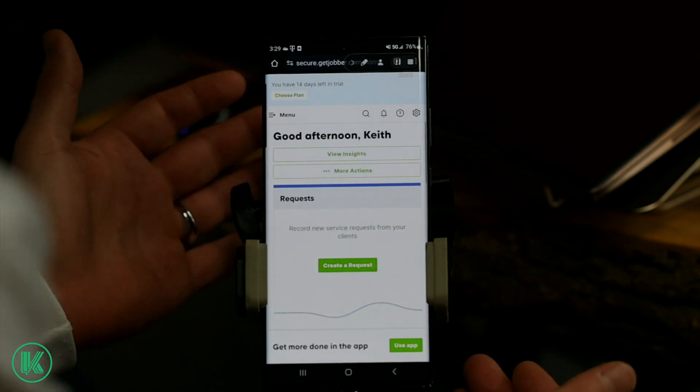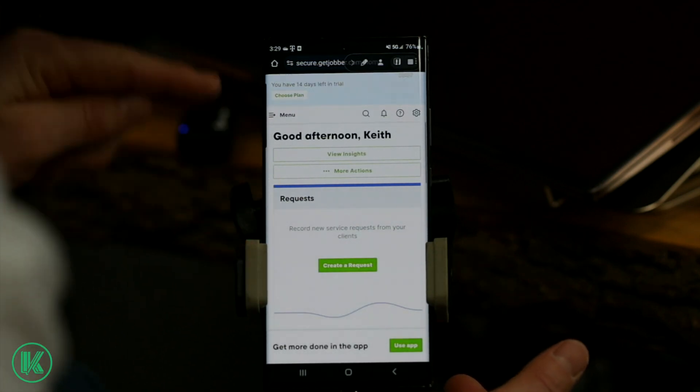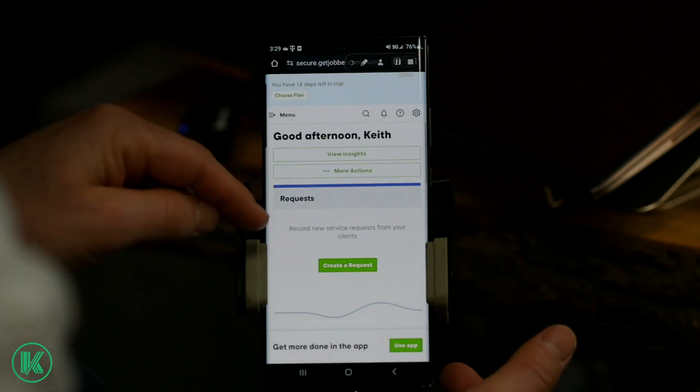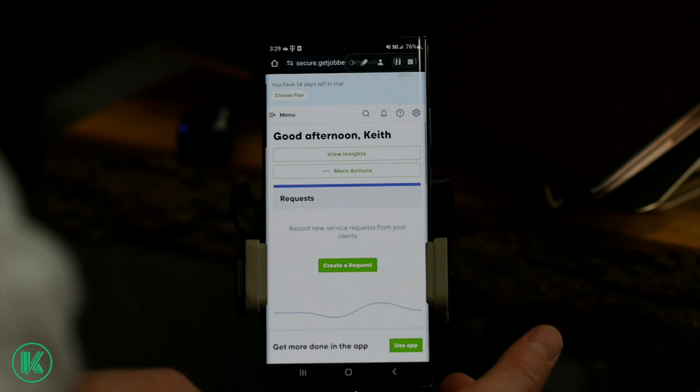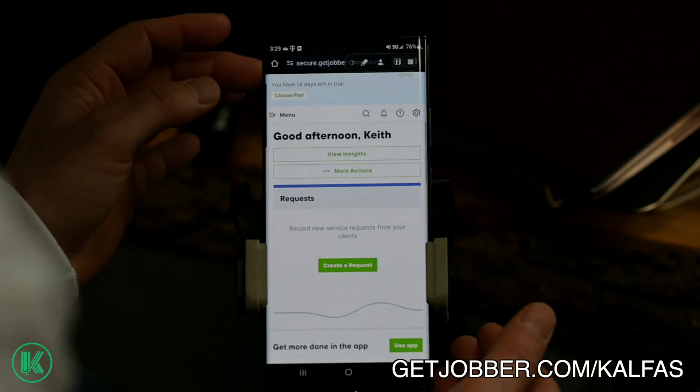I'm going to show you right now, let's jump into it. We're looking at my phone and I have a demo open. You can get a totally free two-week trial of this software. It's just Jobber — Jobber is a huge software, but you can get it at getjobber.com/Kelfis. And you can literally hop on this and start using it in your business.